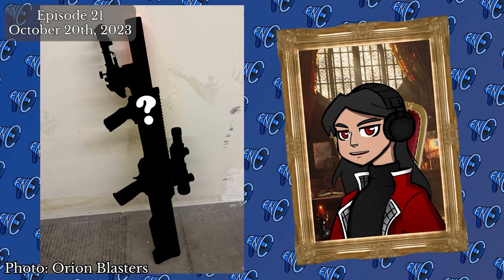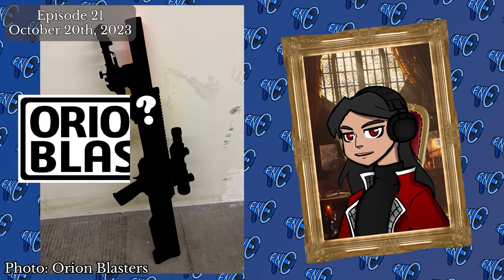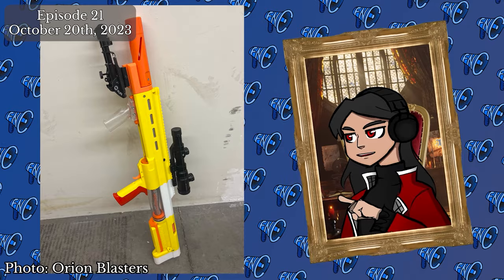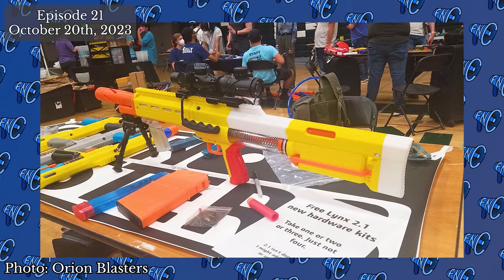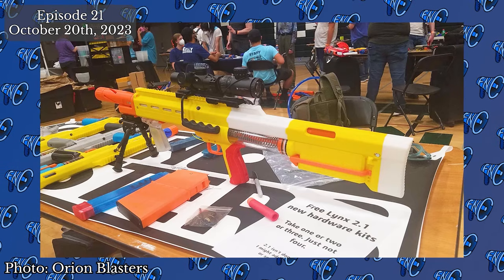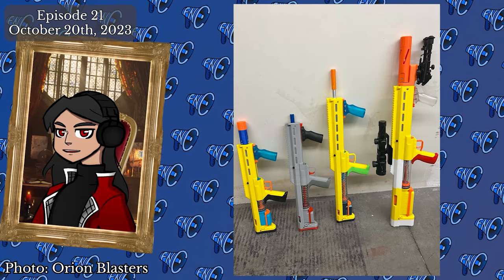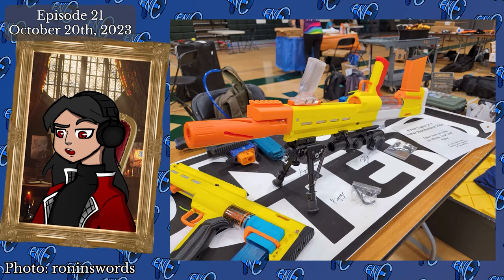Dan of Orion Blaster showed off what may become the next member of their bullpup blaster lineup at Ragnaroktoberfest 2023. This absolute unit fires mega darts at 100 fps downrange on a 788 spring with a SCAR. This prototype, like any traditional HVZ primary, was finished just the day before RAG, so the design still needs some time before it's ready to come to market. Eventually, this has the potential to be a fun and unique primary for those who love mega ammo.